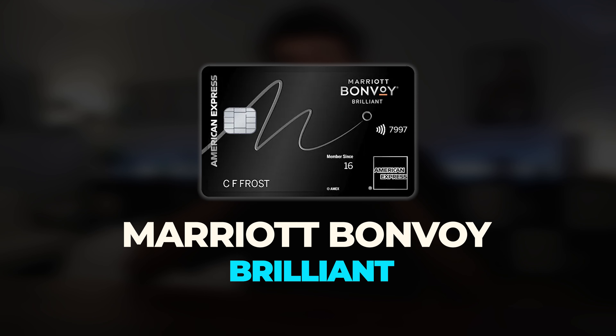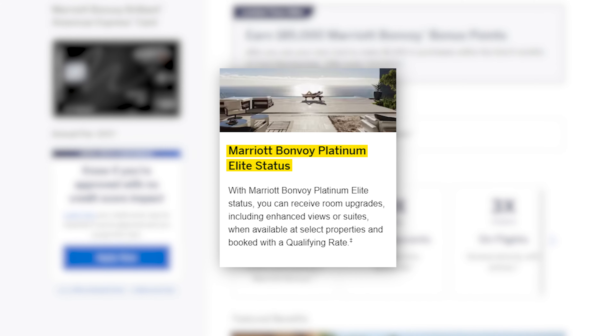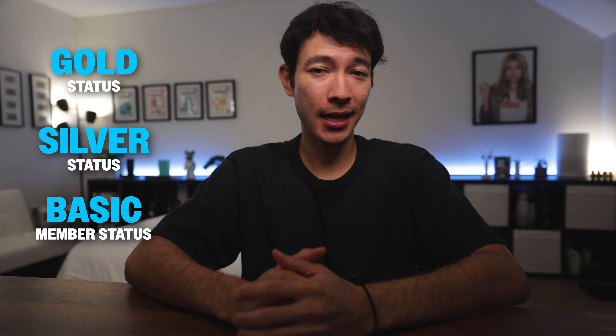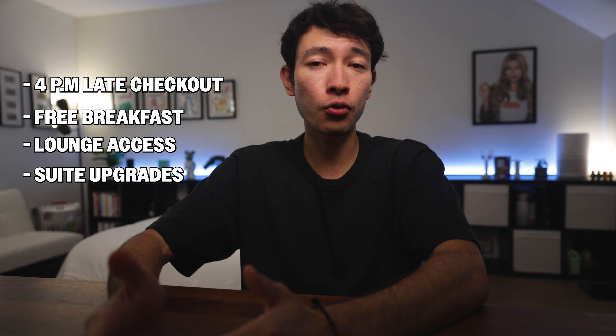But what if you're more of a Marriott person? Next up, I'll show you how I justify the $650 fee on the Amex Marriott Bonvoy Brilliant card. I'll be honest — the Marriott Bonvoy Brilliant card is like the Hilton Aspire card, but worse. So how do I still get positive value from it despite its eye-popping $650 annual fee? First off, the card comes with Marriott Platinum status. It's not the highest tier — that would be Titanium and Ambassador — but it's a solid middle ground. Platinum is really where you start seeing meaningful benefits like 4pm late checkout, free breakfast, lounge access, and even suite upgrades.